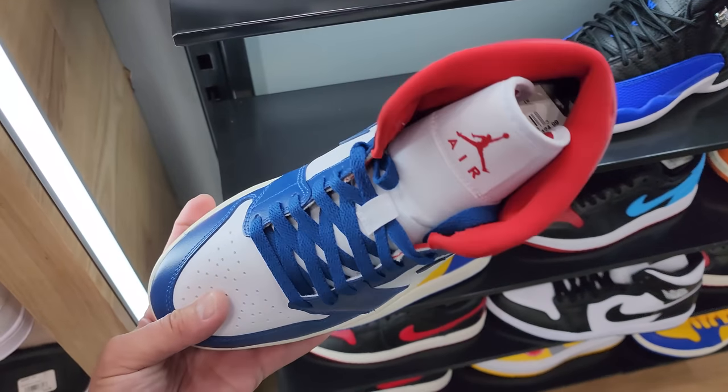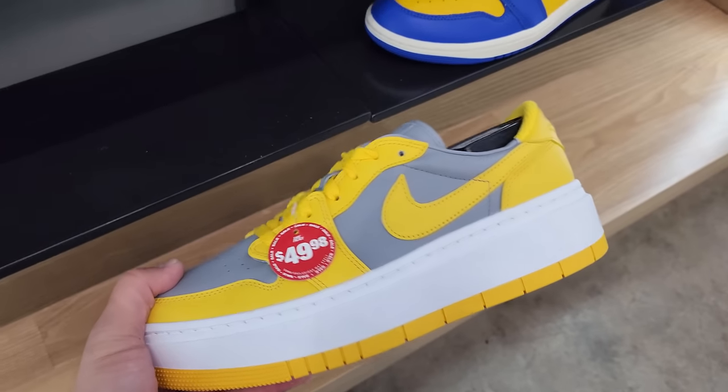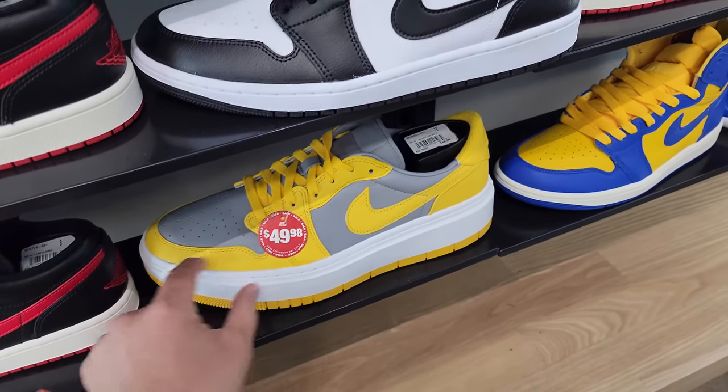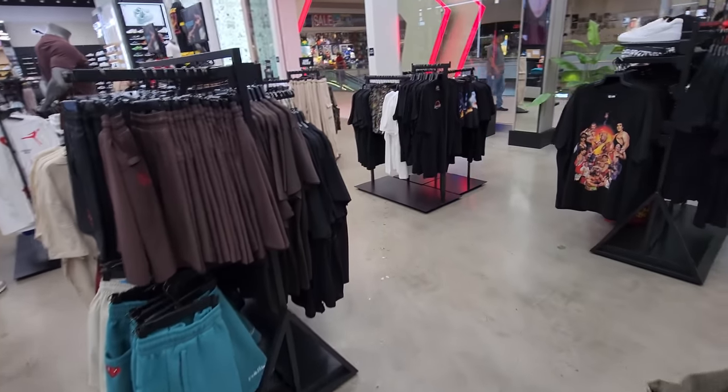Got the Hyper Royal 12s and some mids I've never seen before — buck 25 for those. The Elevates — we're starting to see these on sale. They should be, because I don't know if anybody is buying these at buck fifty. I've never seen anybody talk about them in the comments. All right, let's go check out Champs.